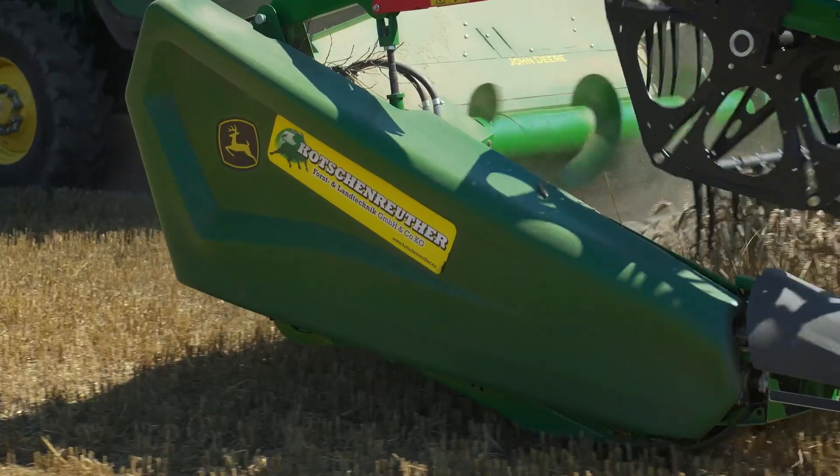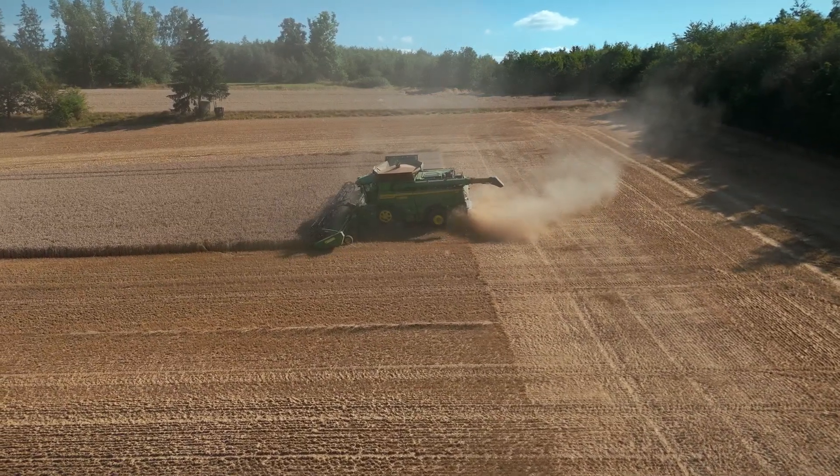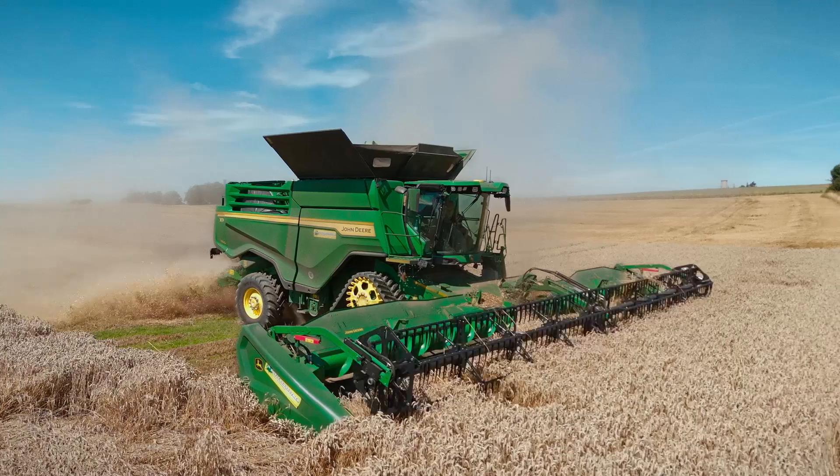Here in the region we're serviced by our dealer Kochenreuter, and we have only positive things to say about them. If we have problems, they quickly get to work and find solutions. The direct communication with John Deere is also excellent. Even with the smallest problems — or in the case of this machine, which was a pre-series model — we had a direct line to John Deere and were able to fix everything over the phone or via remote display access. Even during stressful times, we're able to continue working comfortably.